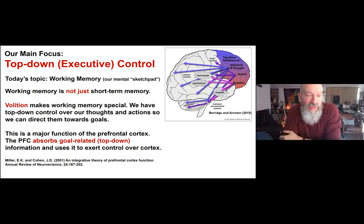This top-down control of thought and action is a major function of the prefrontal cortex. One of the prefrontal cortex's main functions is to absorb goal-related or top-down information, then use it to exert control over cortex — as detailed in a paper John Cohen and I wrote a number of years ago.